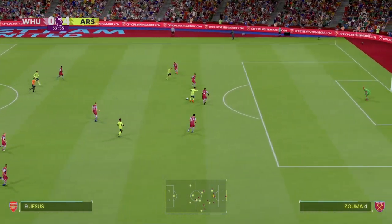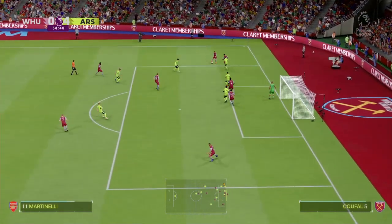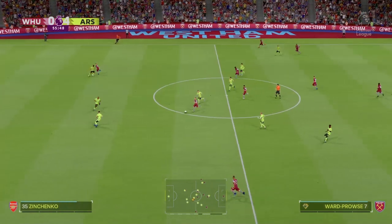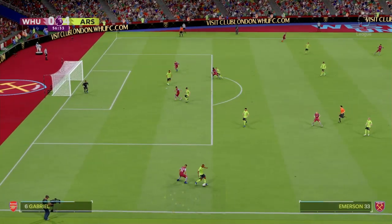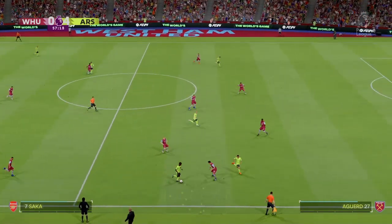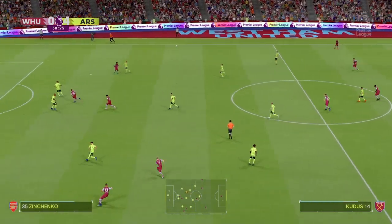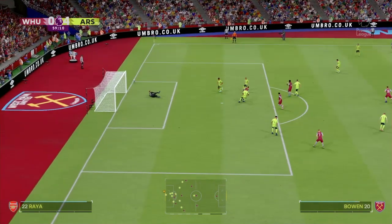Jesus, Jesus, Jesus. Mohamed Kudus, Ward-Prowse — really nicely played, what can they do with this now? Good work to recover possession. Good job done to keep it there. Promising looking ball. Paquita — this could be dangerous, and that's not a bad save at all.